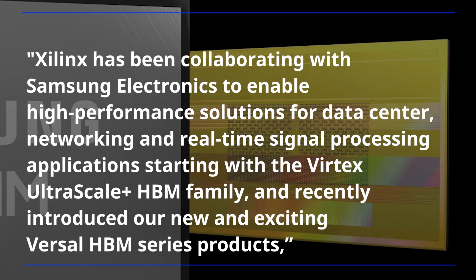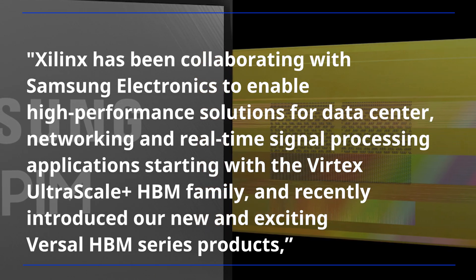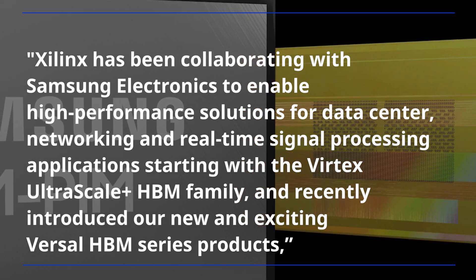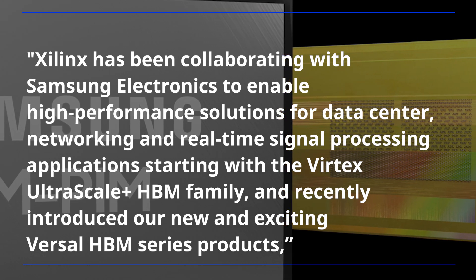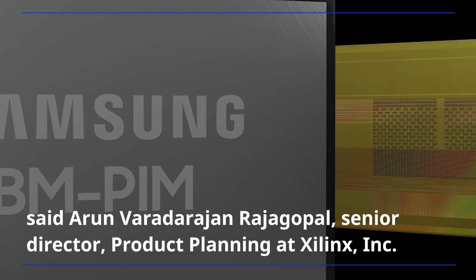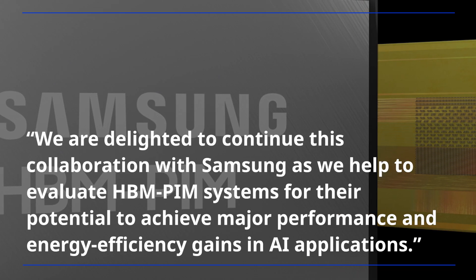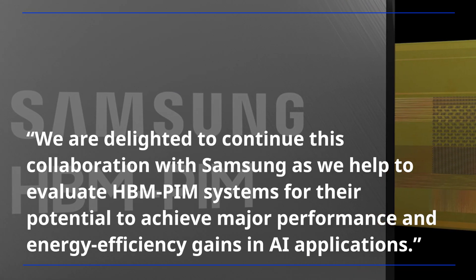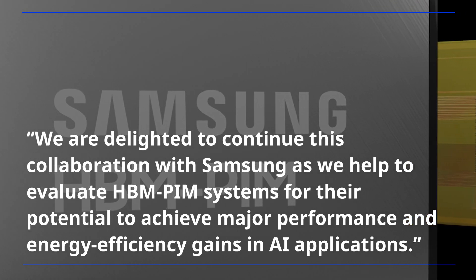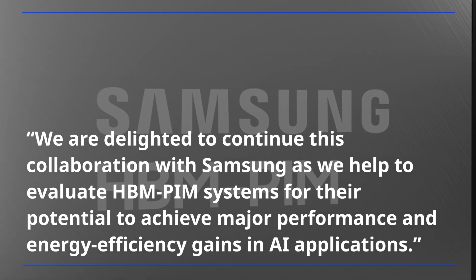"Xilinx has been collaborating with Samsung Electronics to enable high-performance solutions for data center, networking, and real-time signal processing applications, starting with the Virtex UltraScale+ HBM family, and recently introduced our new and exciting Versal HBM series products," said Arun Varadharajan Rajagopal, Senior Director of Product Planning at Xilinx. "We are delighted to continue this collaboration with Samsung as we help to evaluate HBM PIM systems for their potential to achieve major performance and energy efficiency gains in AI applications."